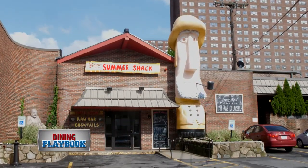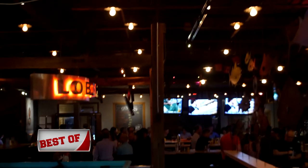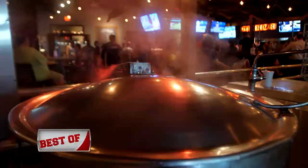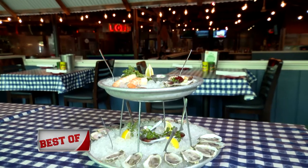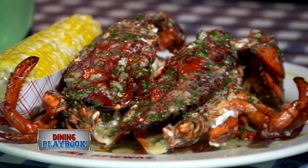Don't be fooled by the name — Summer Shack in Cambridge is open year-round, offering your favorite clam shack style favorites all day, every day. Acclaimed restaurateur Jasper White provides you with a traditional yet energetic seafood experience.